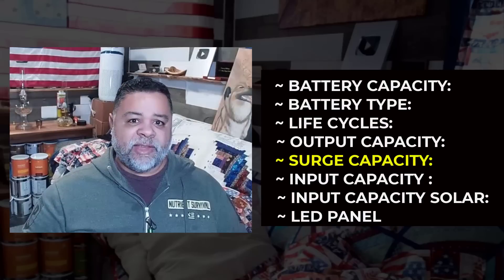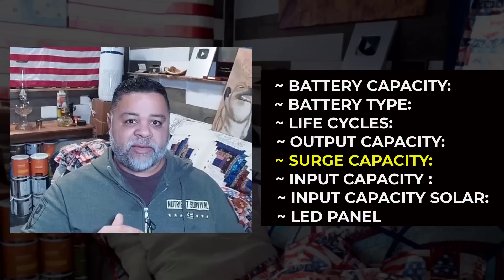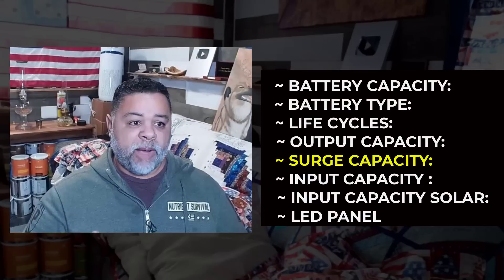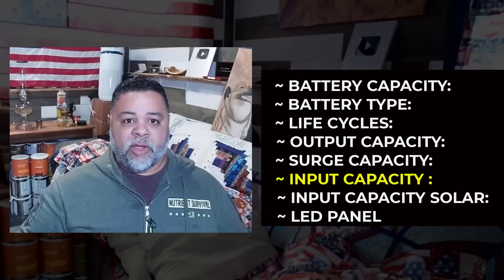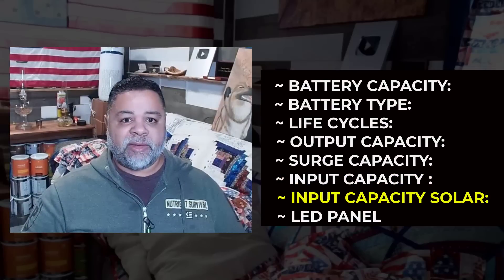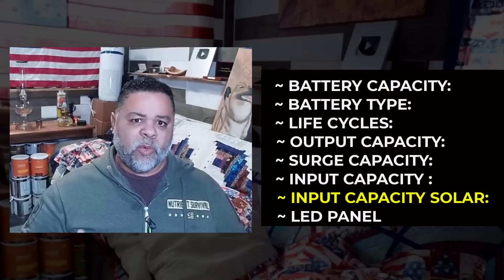Surge capacity accounts for spikes in wattage — for example, when you're running a refrigerator and the compressor turns on, there's a surge. What is the surge capacity of that solar generator? That way, if you have more than one thing plugged in and they all surge at the same time, it won't trip out on you. Input capacity refers to how much energy the unit will take in when charging via your AC wall outlet or your 12-volt car outlet.